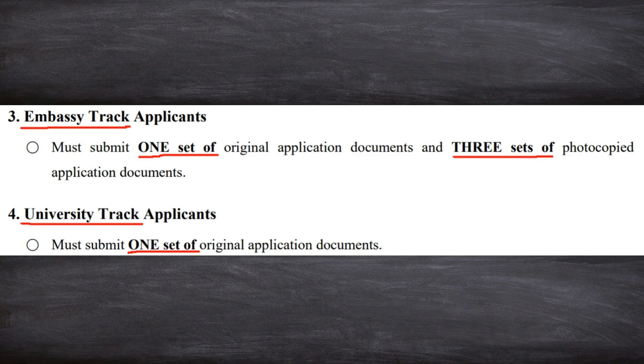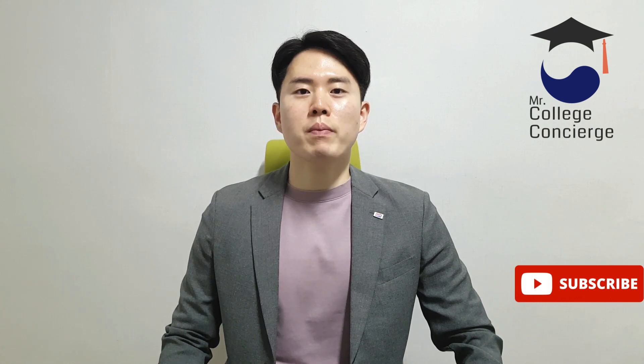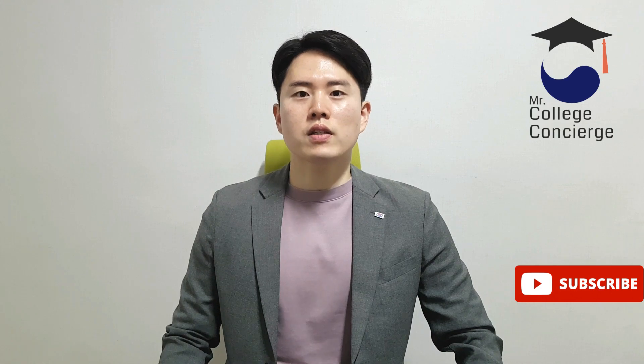Lastly, for university track applicants, just submit one set of original copies or notarized photocopies. For the rest of the guidelines, it's repetitive or easy to understand on your own, so please read it casually. I hope today's video helps you prepare your required documents completely. Remember, each Korean embassy and university sets its own application deadline, so carefully check their notices. You can find websites and contact information on the Study in Korea website, where you can also find the available fields of study file. If you forgot, please refer to pages 5 and 6 of the GKS guidelines. Thanks for watching — enjoy your stay.